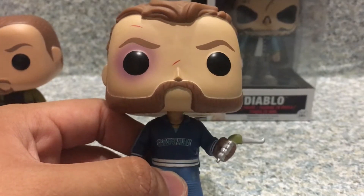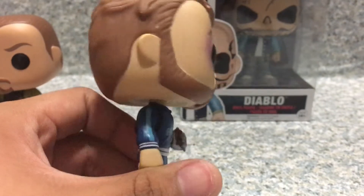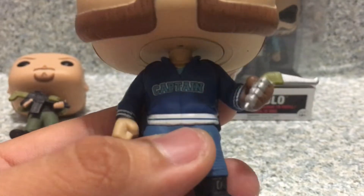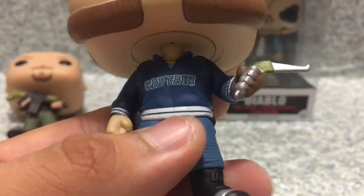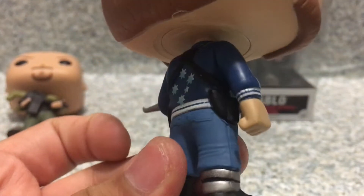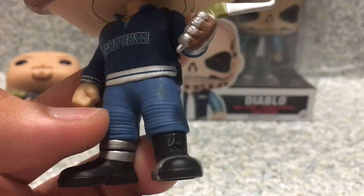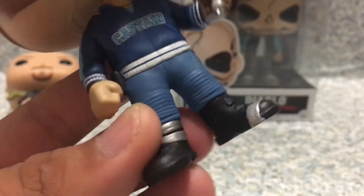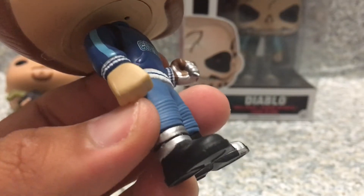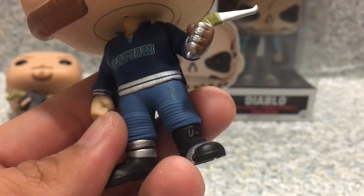It looks really good. You can see the scars on him and the bruise on his eye - it looks really good. His outfit looks really good. You can see he is wearing this sweater that says 'Captain,' and you get these stars right here. You got three holsters for his boomerangs. You can see another boomerang right here. You can see the stripes on it. It looks painted well. You can see the shoelaces right here. I really like how Funko added the shoelaces on here. That's about it for Captain Boomerang.